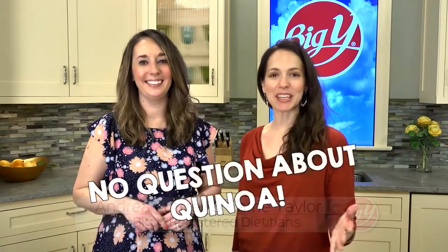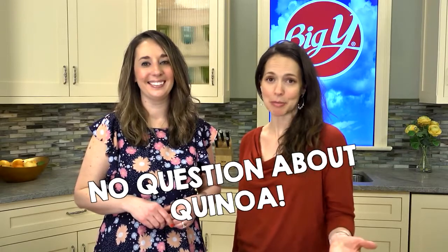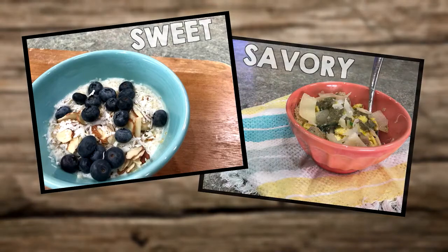Hi, we're Big Y's Registered Dietitians, Andrea and Carrie. Quinoa is a gluten-free whole grain that's packed with fiber and a source of complete protein. Plus, quinoa is a versatile grain that can be used in sweet and savory recipes like these.